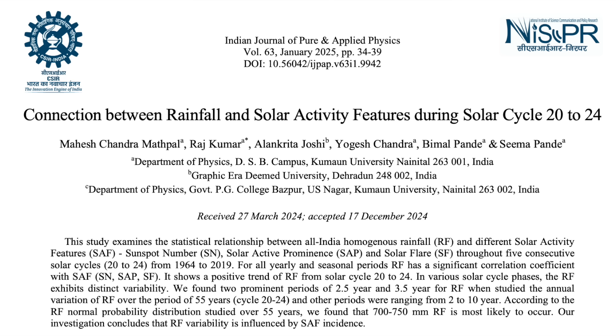Solar forcing of Indian rainfall is up next, with a huge dataset from the 1960s up to now. The results were simple: trends and totals across the board correlate with sunspot numbers and solar flares. These would almost certainly be the combination of long-term thermal forcing and short-term electromagnetic forcing on cloud microphysics, now shown to be applicable across time.